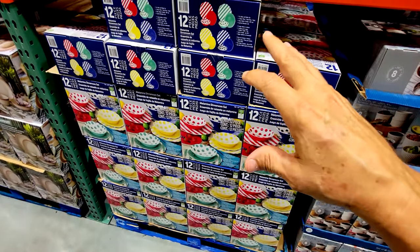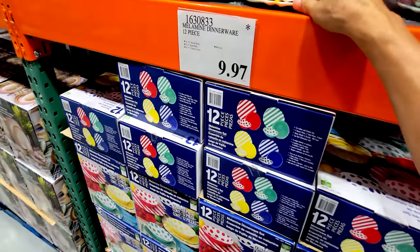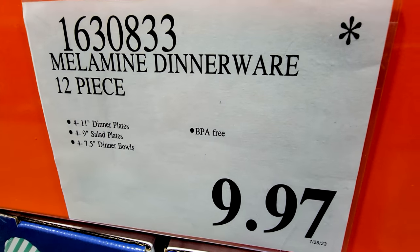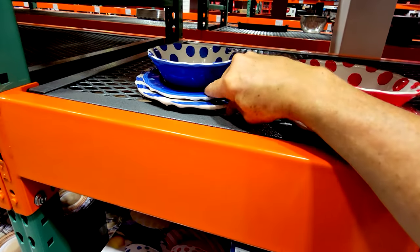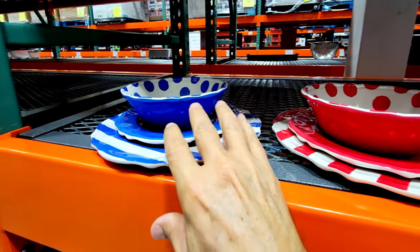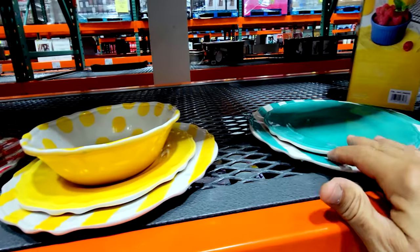Talk about another really good screaming deal — if you've got kids or something, this is the Melamine Dinnerware 12-piece set for $9.97. Somewhere there's some child laborer being tortured for this price — because look, we're getting all of these for $9.97!